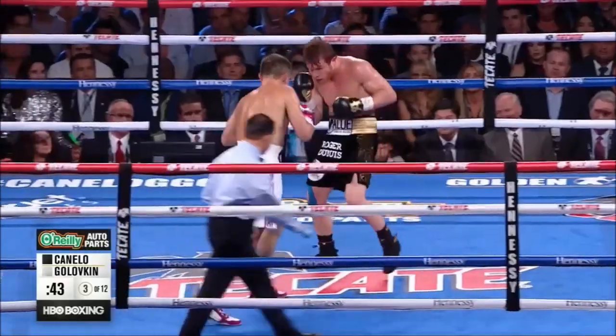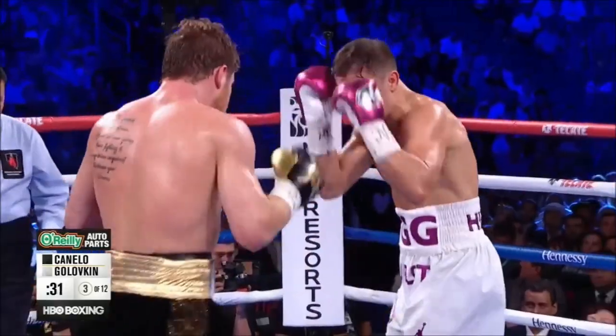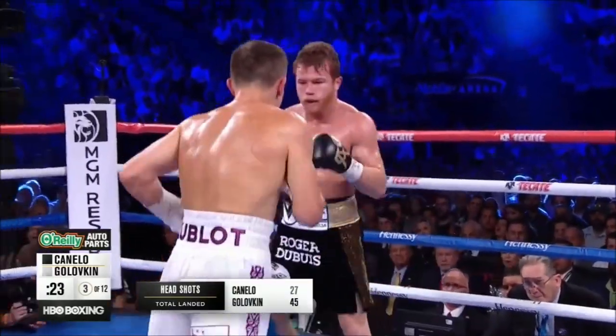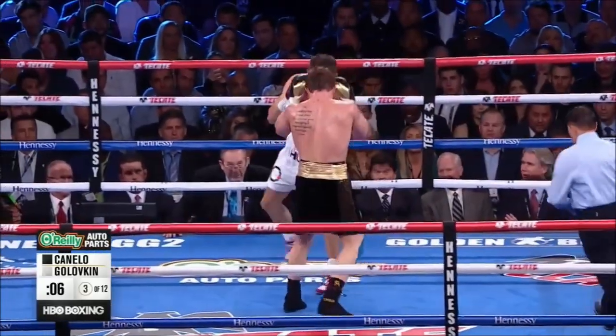Triple G is letting his hands go more than in the first fight at this moment. You wonder what effect it has on him — you see him breathing hard already. He's not really used to that head movement. He's breathing very hard. But you see the margin by which Triple G has to be more effective for the long haul.